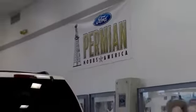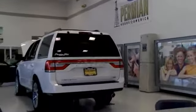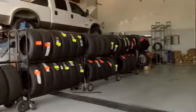Folks, here at Permian Ford we have a large selection of vehicles. We'd love for you to come out and see us. After your purchase, we give you the first free oil change. We also have tires for life. We pride ourselves on customer service, so please come to see us.